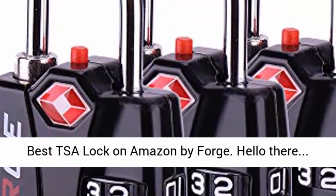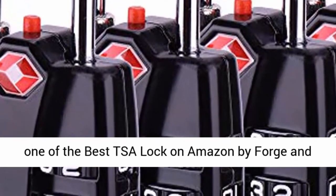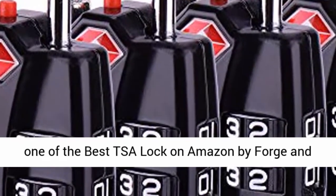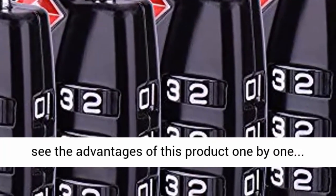Welcome to the review of the best TSA lock on Amazon by Forge. This is one of the best TSA locks on Amazon by Forge, and it's selected as Amazon's Choice. Now let's see the advantages of this product one by one.